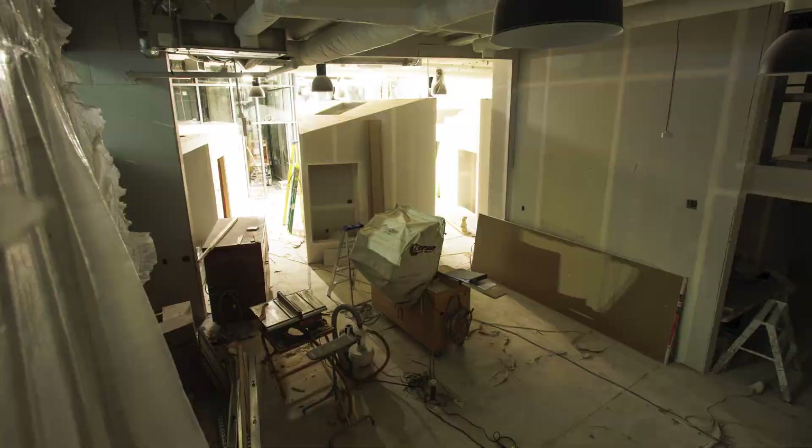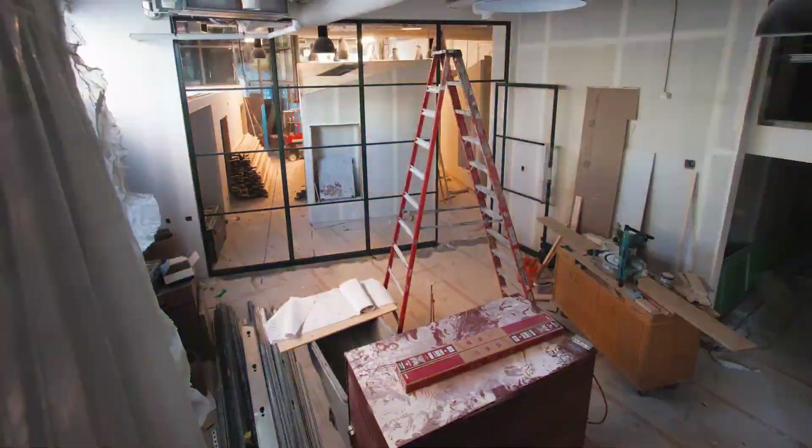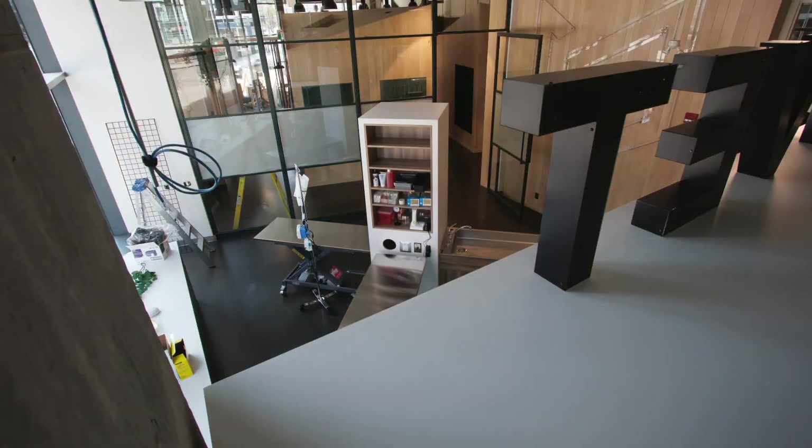Once installed, it will automatically capture footage of your construction site at set intervals, allowing us to create a stunning timelapse video that shows the entire project from start to finish.